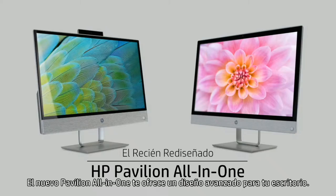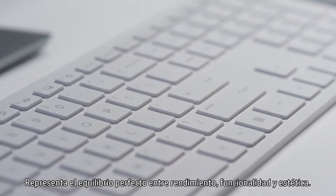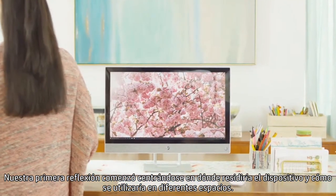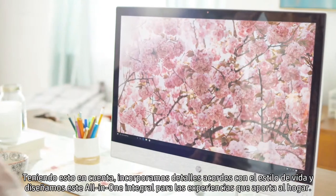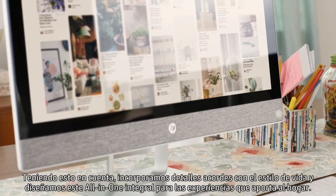Meet the new HP Pavilion All-in-One, which brings progressive design to the desktop with the perfect balance of performance, practicality, and aesthetics. Our thought process began with a focus on where this device would live and how it would be utilized in different spaces. With that in mind, we incorporated lifestyle access and designed this complete All-in-One for the experiences it brings to the home.